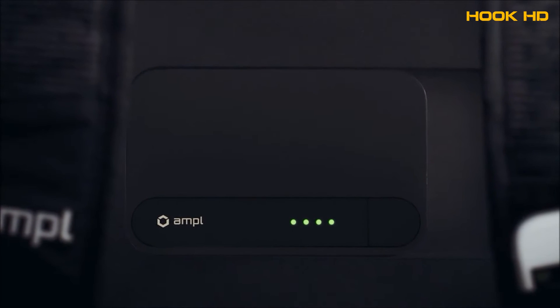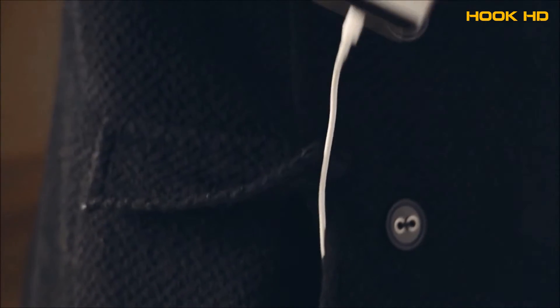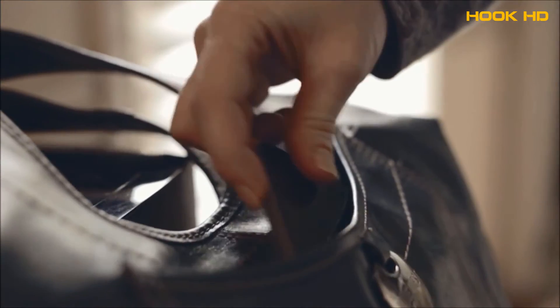The modular batteries charge rapidly when docked into the bag but can also be removed and used separately. You can stick them in your coat pocket or your purse and take them to dinner with you — you don't have to carry the bag with you to have that backup power.